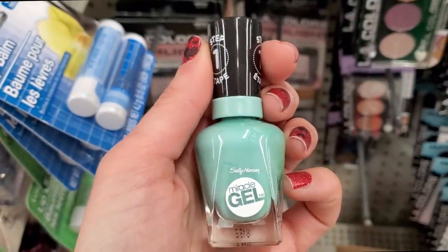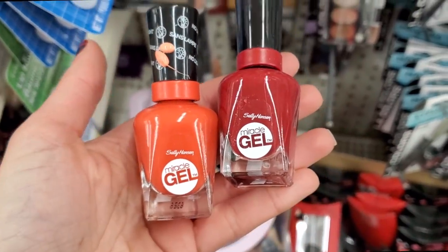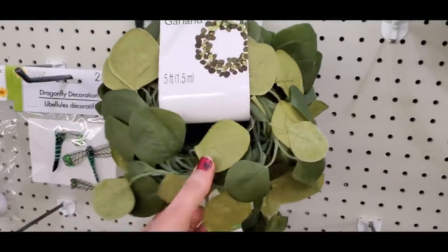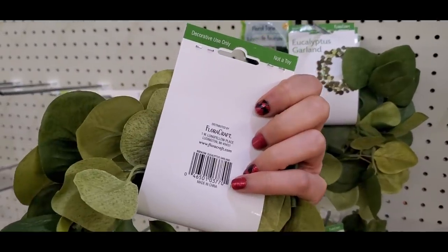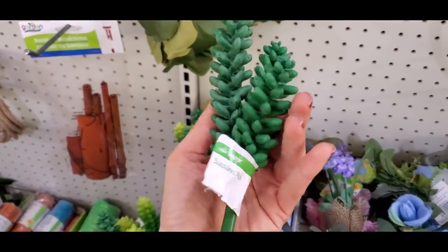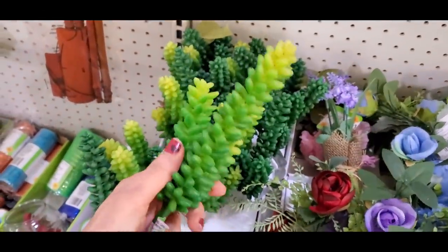Hopefully you can find these Sally Hansen polishes — they retail for about six bucks, so it's a crazy find. I also found name-brand eucalyptus wreaths in the plant and craft section, and Dollar Tree has really cute name-brand succulents that are heavy and nice-feeling — perfect for making a cute little succulent garden.